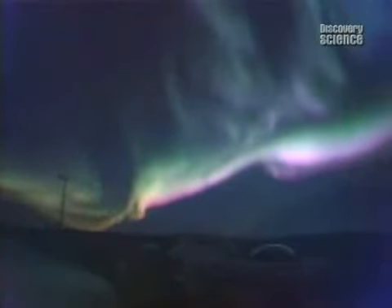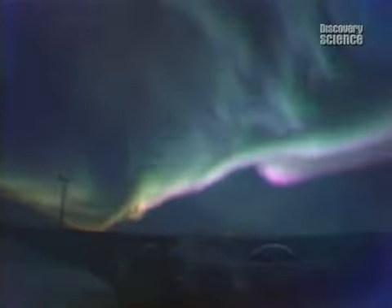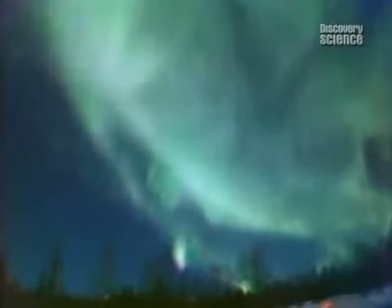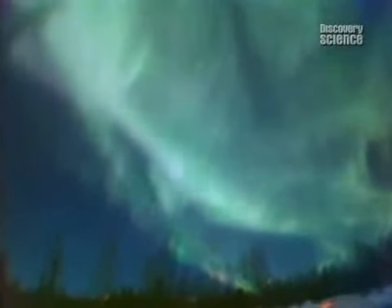High-speed electrons cascade down Earth's magnetic field lines. Like electricity making the gas in a neon light shine, they collide with the oxygen in our atmosphere, and it glows.